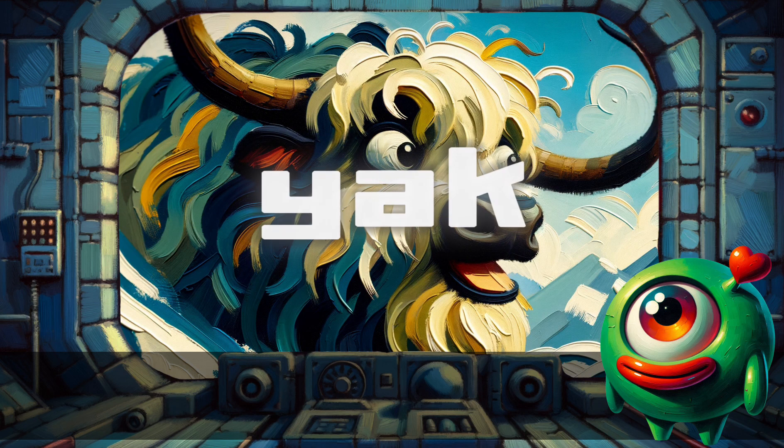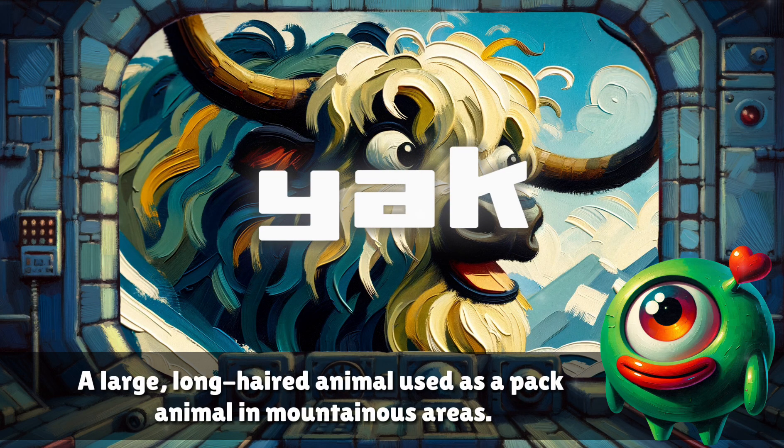Yak. A large long-haired animal used as a pack animal in mountainous areas.